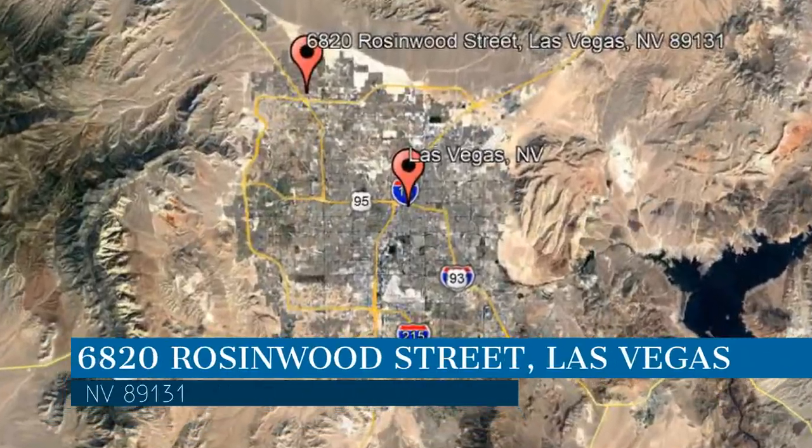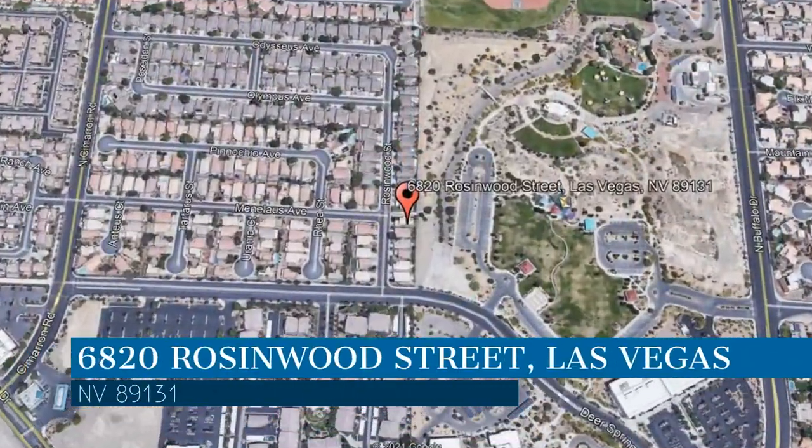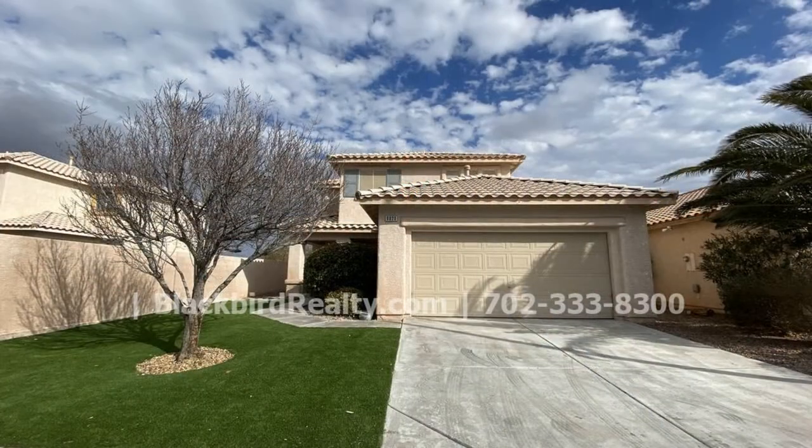This property is located at the address on your screen. This two-story property is a great find.